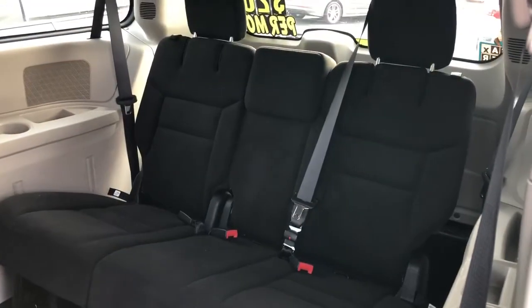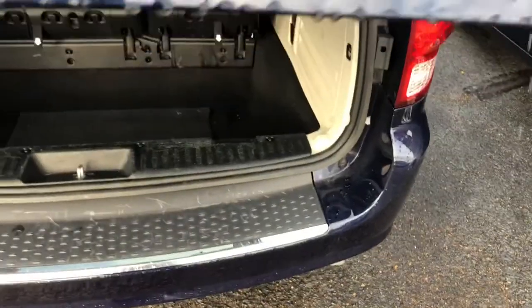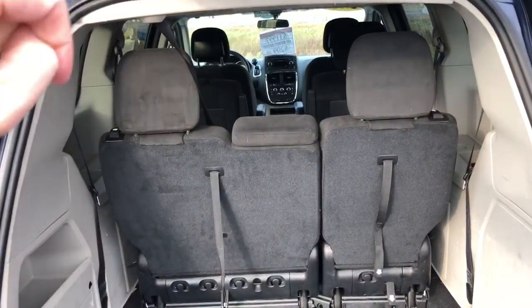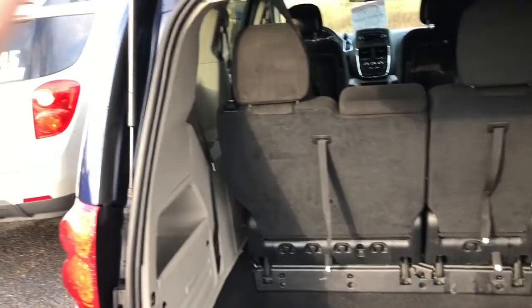The nice big back seat folds down flat as well. You can fold down the third row and the second row to have a completely flat load floor.